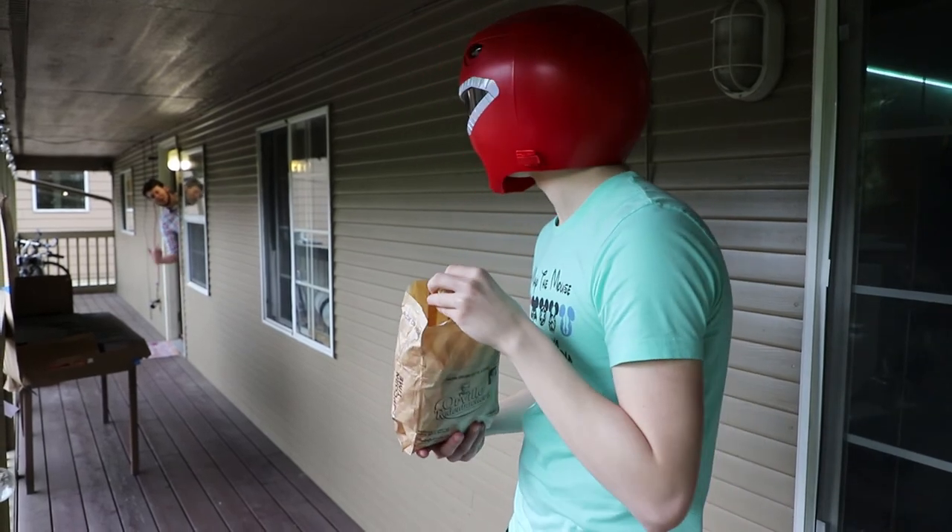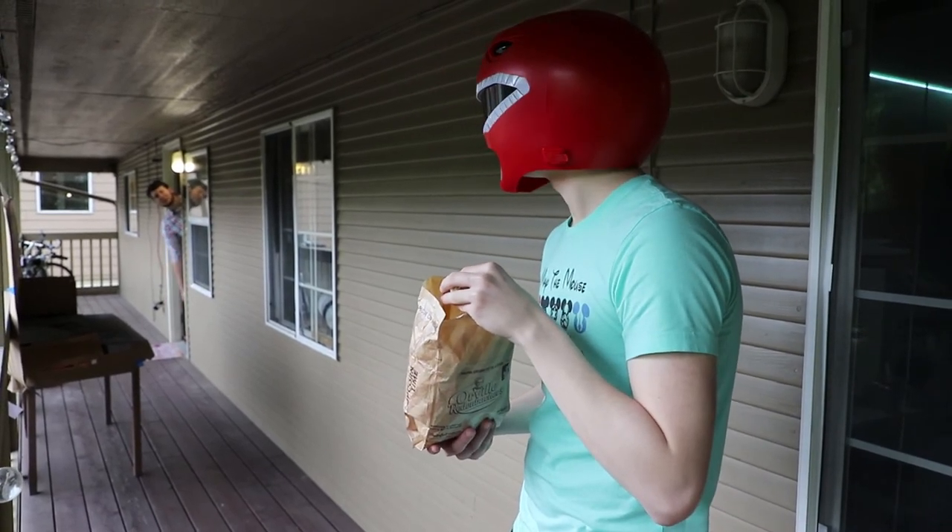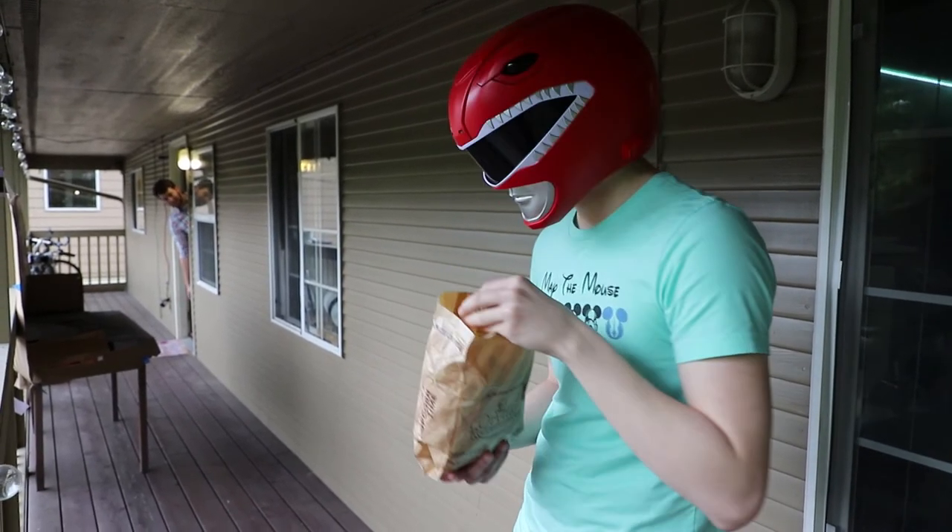Hey, Sam. Can we have the helmet back now? Please? Please?